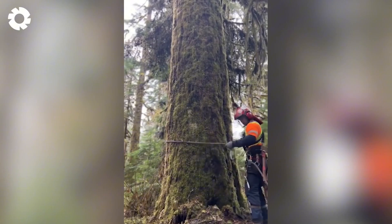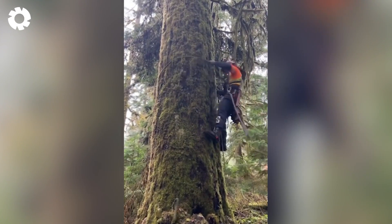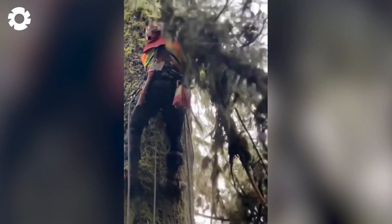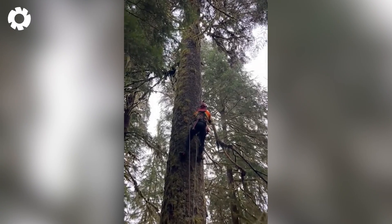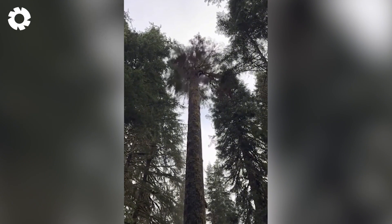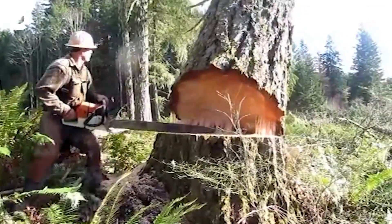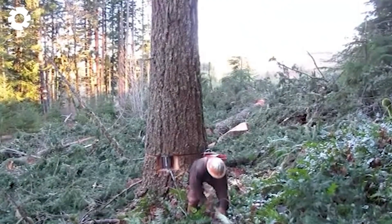The removal of trees near high voltage power lines requires experts, as dead trees pose a risk of falling, causing damage or injury. Safety is of utmost importance in situations like these. Oh my god — this is an extremely dangerous situation that happened before we could control the direction of the falling tree.